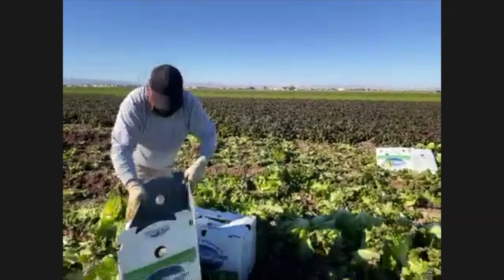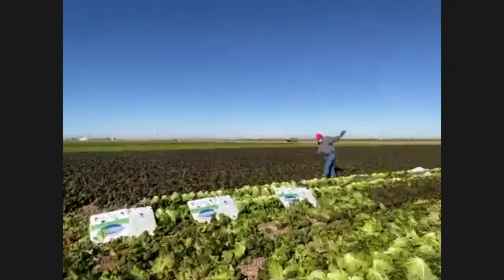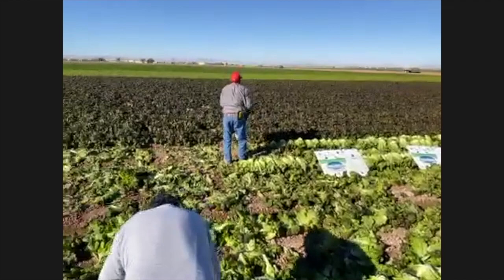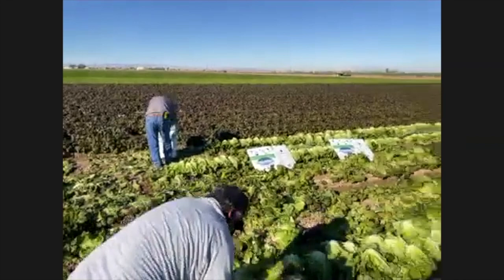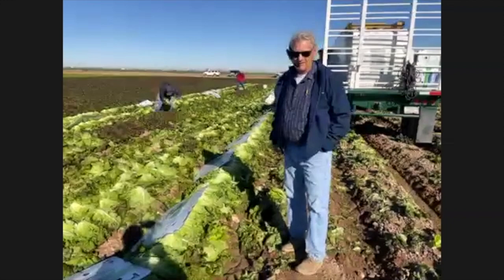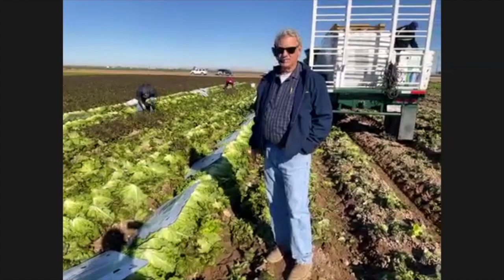They put 24 heads in a box or 12, depending on the order — we pack it both ways. Some stores like 12-counts, some stores like 24-counts. Every block of mixed lettuce that we plant — that's what this is referred to as, mixed lettuce — has red lettuce, green lettuce, and romaine. It's about half romaine, 25% green leaf, and 25% red leaf, which is how demand usually plays out.